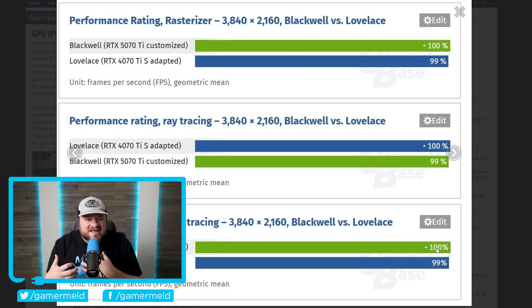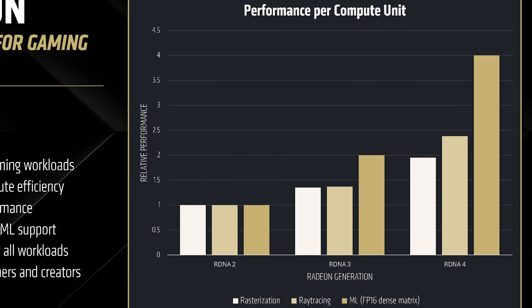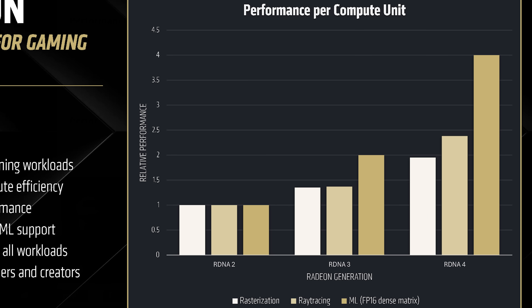Obviously, a lot of the 5000-series cards do have more cores and higher clocks, and those do come into play. But when strictly comparing generation on generation — purely the architecture — Blackwell and Lovelace are essentially the same. AMD, however, made some pretty big claims about their new architecture.